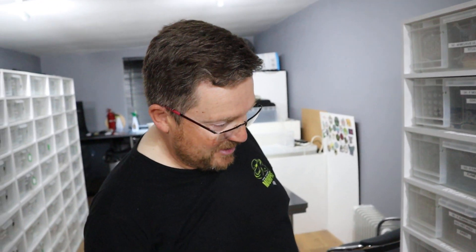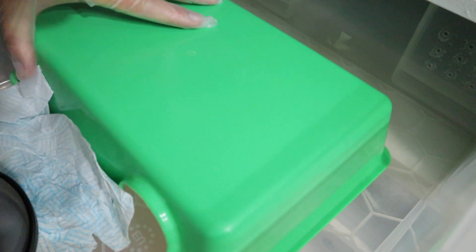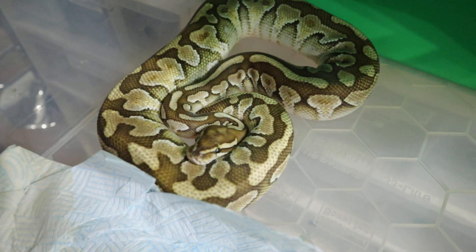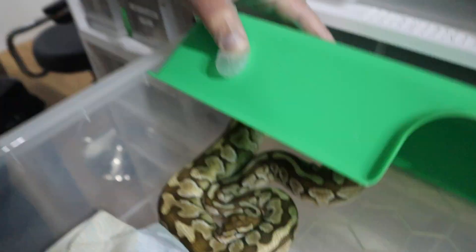We put her to — let's just show you the daddy. First time daddy, he's a lesser spotnose which was sold to us as a female. Turned out that he was a male — Bambi. And there's the daddy. He's actually in his hide. There he is, beautiful looking animal. We thought it was a girl, turned out to be a boy.